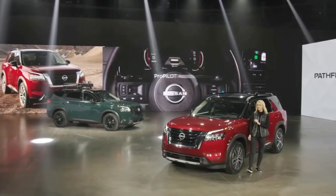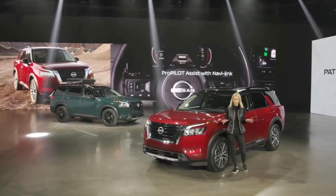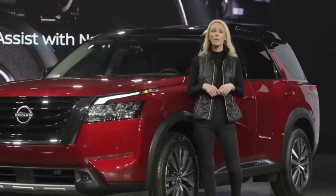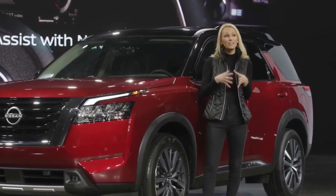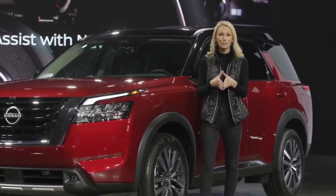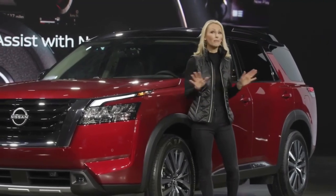Don't overlook Nissan's advanced ProPilot Assist with NaviLink, which was just introduced on the all-new Nissan Rogue. By linking the ProPilot system with the navigation map data, the vehicle can actually proactively reduce speeds for upcoming curves or freeway junctions, along with many other functions.